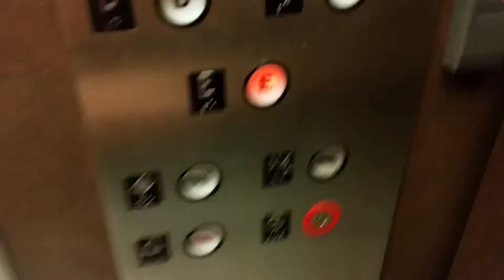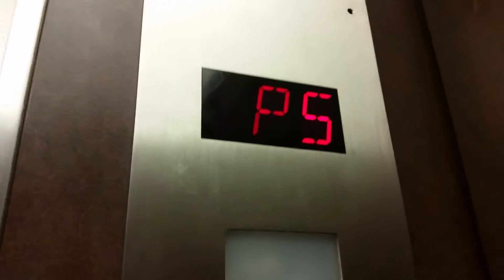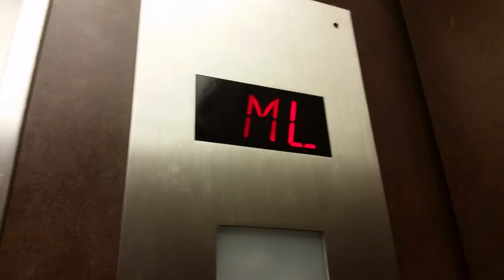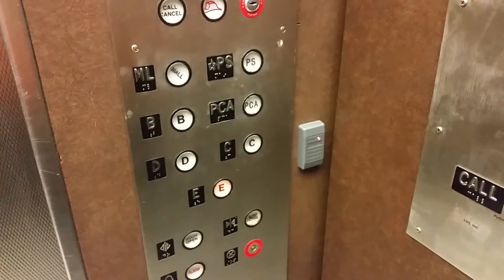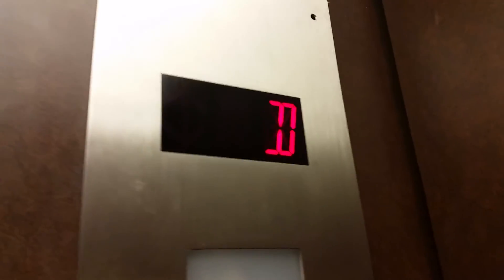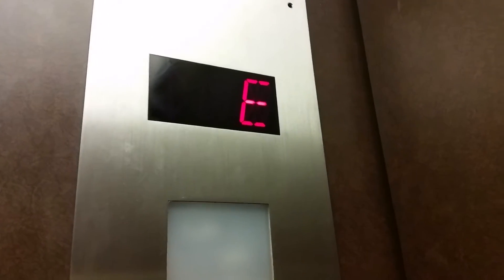Going down to E level. Now back up to Mall level. This is the car park of Peachtree Centre. So this technically is the elevator to the entrance to Peachtree Centre as well as the car park.